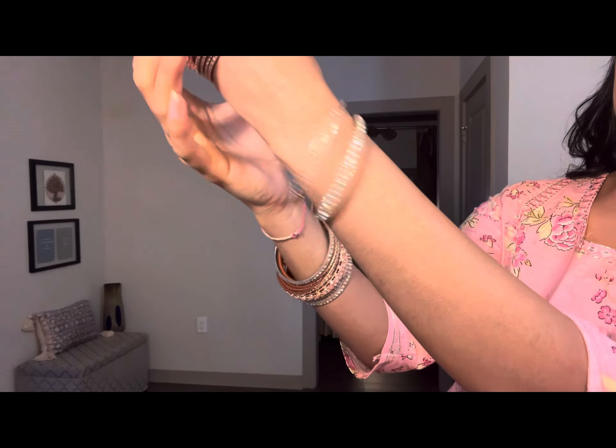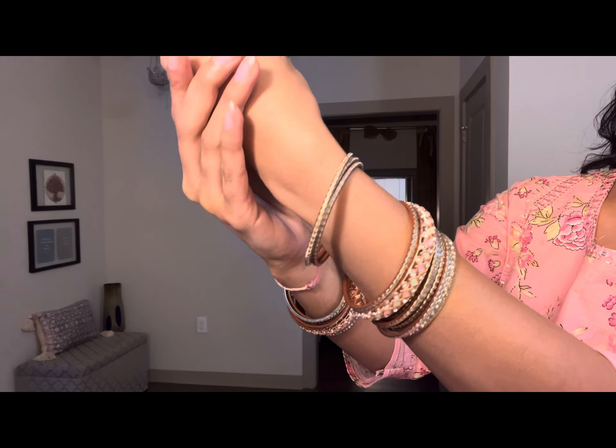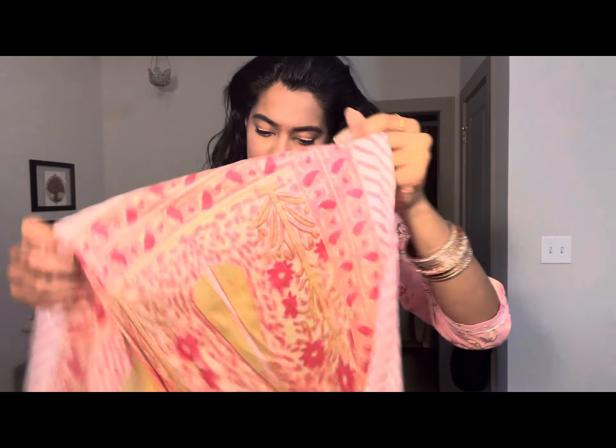I'm changing up the setup because it got really dark and I couldn't shoot in natural lighting, so I had to create some kind of studio lighting in my apartment. I'm accessorizing with some jhumkas and bangles, and now it's time to add a little bit of...